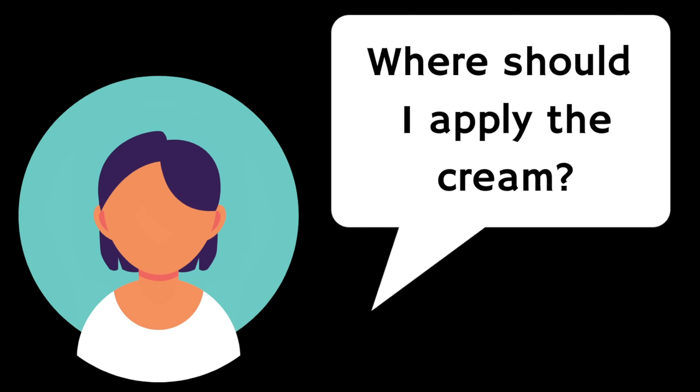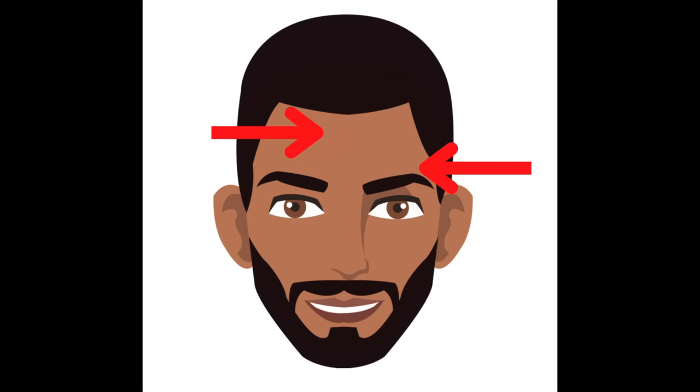Where should you apply the cream? The cream can be applied either to the individual skin lesion or to the surrounding area as well. If you're applying the cream to the surrounding area, skin that is not yet visibly damaged will also be treated — this is called field treatment. Different regions of the face can be treated at the same time, for example the forehead and the temples. However, if the sun damage is widespread, you might find it easier to treat different sections in different stages, one after the other.